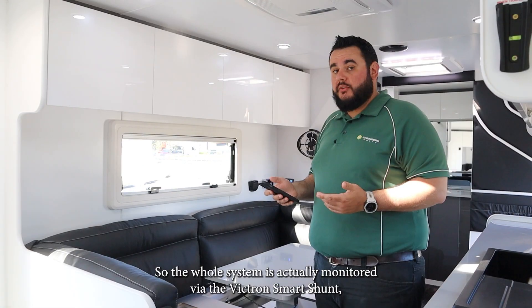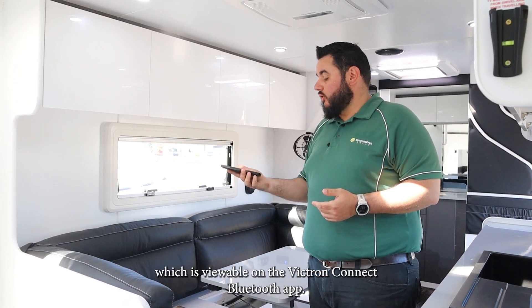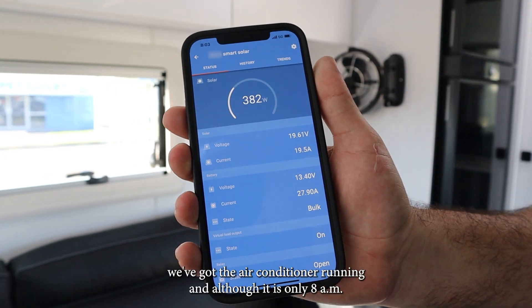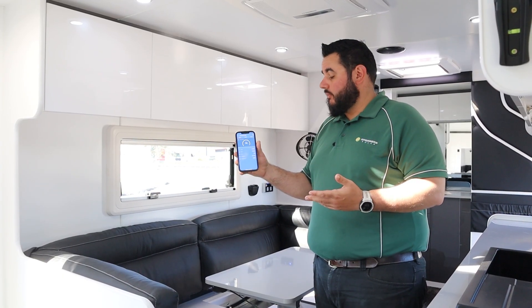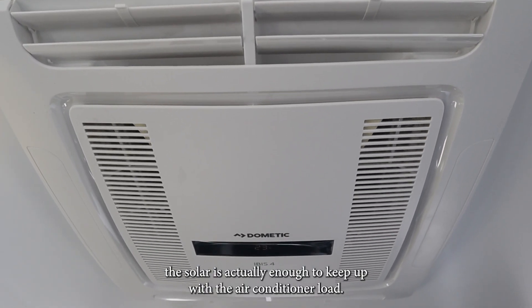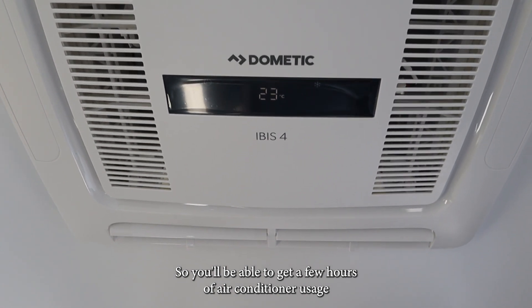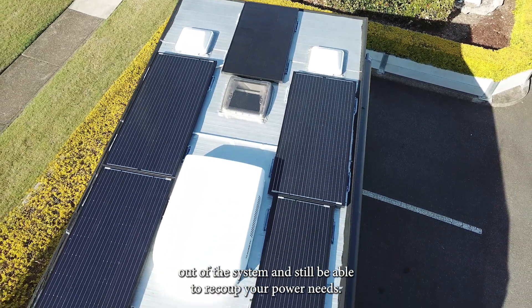The whole system is actually monitored via the Victron smart shunt, which is viewable on the Victron Connect Bluetooth app. As you can see, we've got the air conditioner running and although it is only 8am in the morning, the solar is actually enough to keep up with the air conditioner load. So you'll be able to get a few hours of air conditioner usage out of the system and still be able to recoup your power needs.